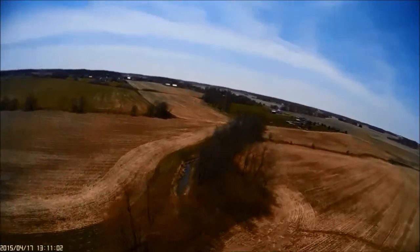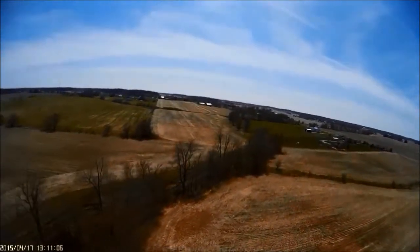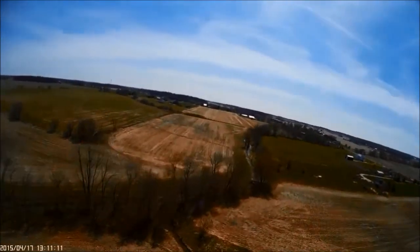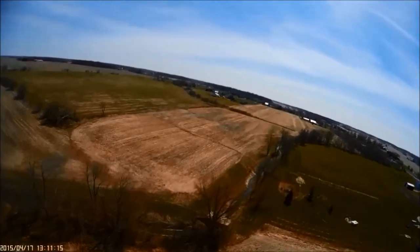We'll go around the corner here and follow the creek as it takes off cross country, headed eventually for the White River, then the Wabash, then the Ohio, then the Mississippi, and ultimately the Gulf of Mexico.